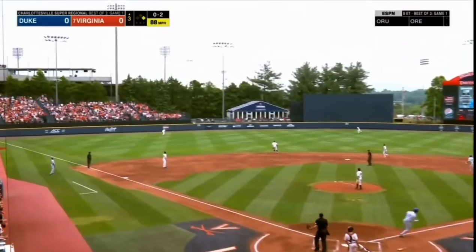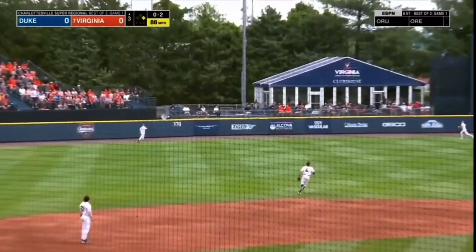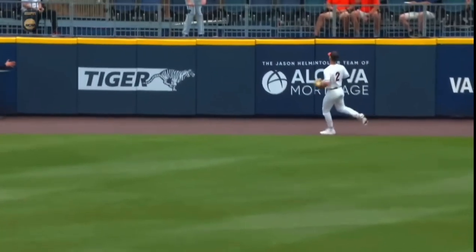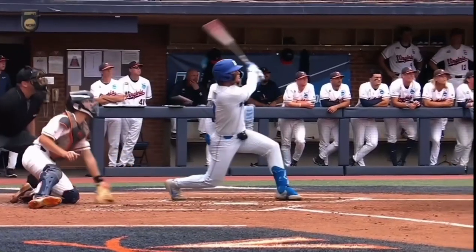Fastball is drilled out to left-center field. Going back is Tuft at the wall — it is gone. Damon Lux continues his hot hitting here in the NCAA tournament.